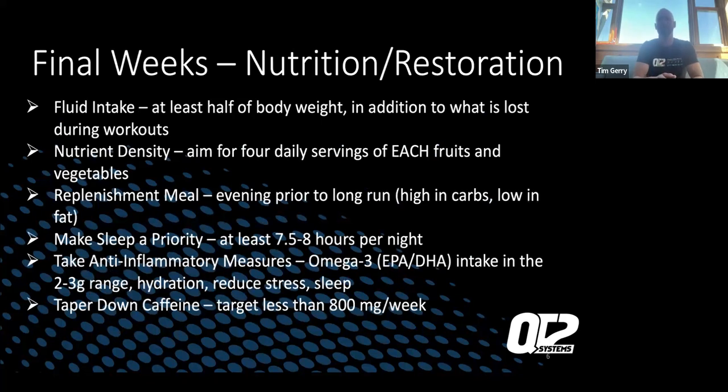Nutrition: fluid intake at least half of body weight in addition to what you're doing during workouts. This is key especially as summer rolls around — temperatures are going up, so make sure you're up on fluid intake during the day. Nutrient-dense food: stay on your regular eating diet, keeping up with fruits and veggies. Your pre-workout meals, even prior to long runs, should be high in carb and low in fat. In the final weeks, don't try anything new. If you want to practice eating before long workouts or what you might have on race morning, those are things you do weeks or months out in advance.